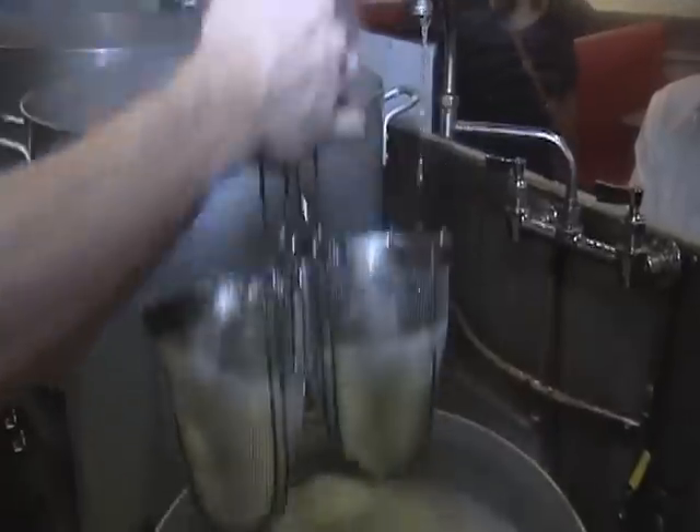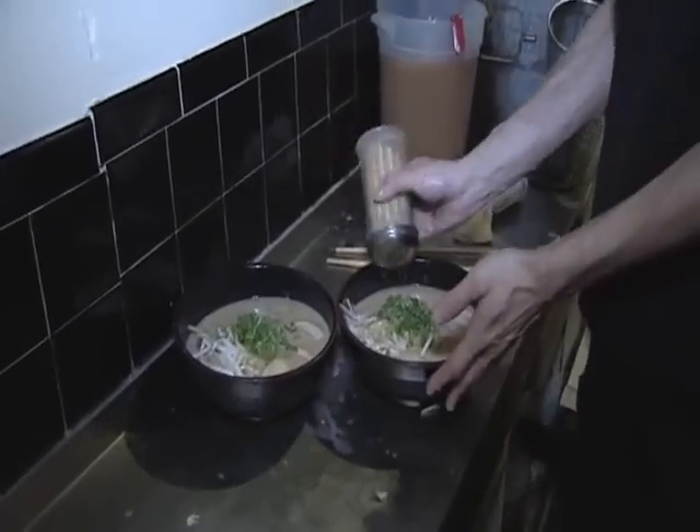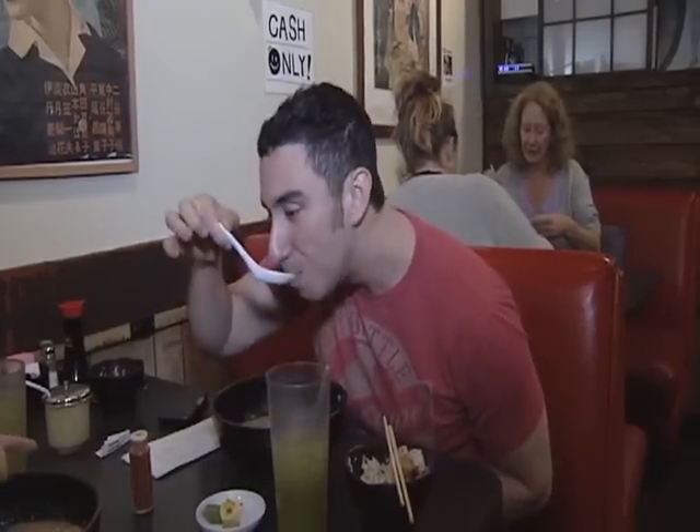I'm going to order something — what should I order? Definitely ramen. What kind of ramen do you have here? We have pork broth and soy sauce. Everybody orders that. What goes in it? Noodle and sliced roasted pork, green onion, bean sprouts, bamboo shoots, and egg.